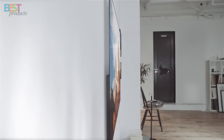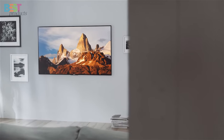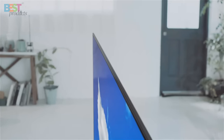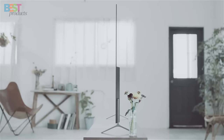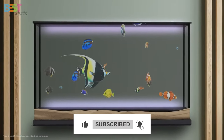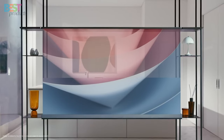So there you have it — my top 5 picks for the best 4K HDR TVs in 2024. Whether you're a movie buff, a gamer, or just love binge-watching your favorite shows, these TVs have something for everyone. Let me know in the comments which TV caught your eye, and don't forget to smash that like button and subscribe for more tech content. Until next time, stay tuned and stay tech-savvy.